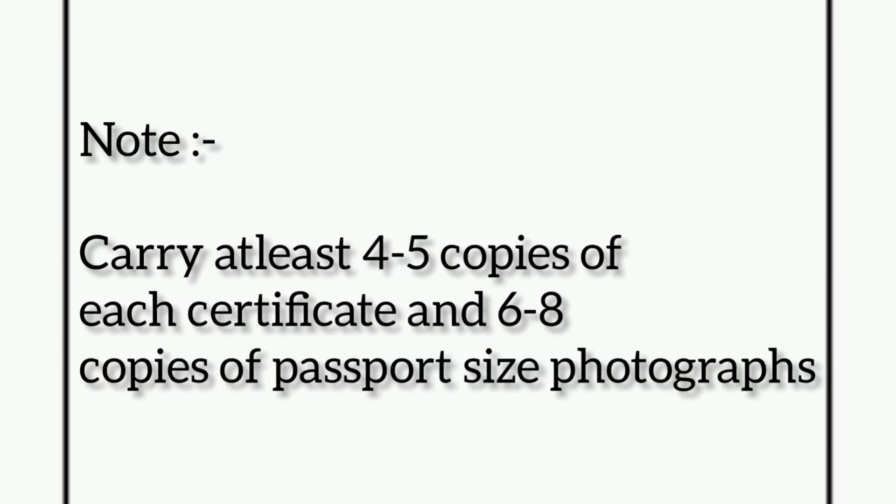These are the documents required at the time of admission in your allotted medical, dental, or nursing colleges through MCC. All other details about the counseling will be provided soon on this channel — till then, do like, share, and subscribe.